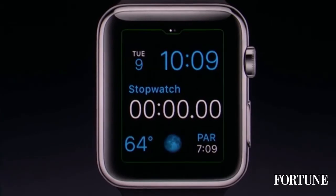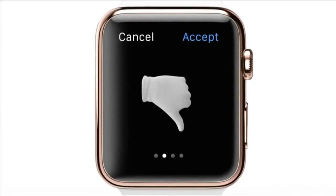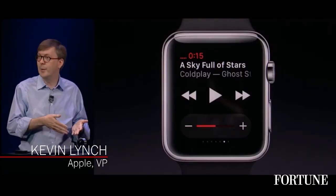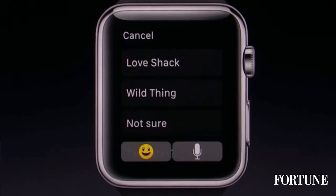It's incredibly customizable. With this you can actually control music on your iPhone, music on iTunes on your computer, or the music that's stored right on your Apple Watch. We've created something called Quickboard to enable really quick replies to messages that you're getting.